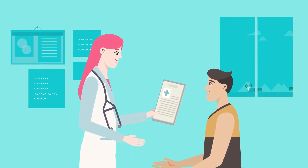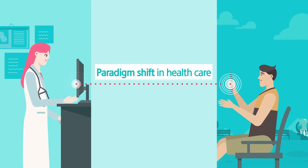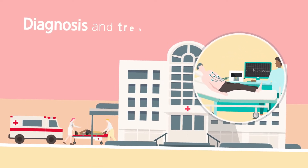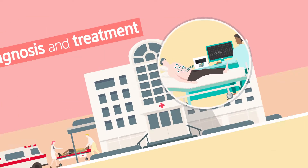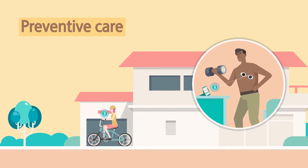With the digitization of the health care industry, our approach to health care keeps changing every day. The focus of health care is shifting from diagnosis and treatment to preventive care. And digital health care promises that future.